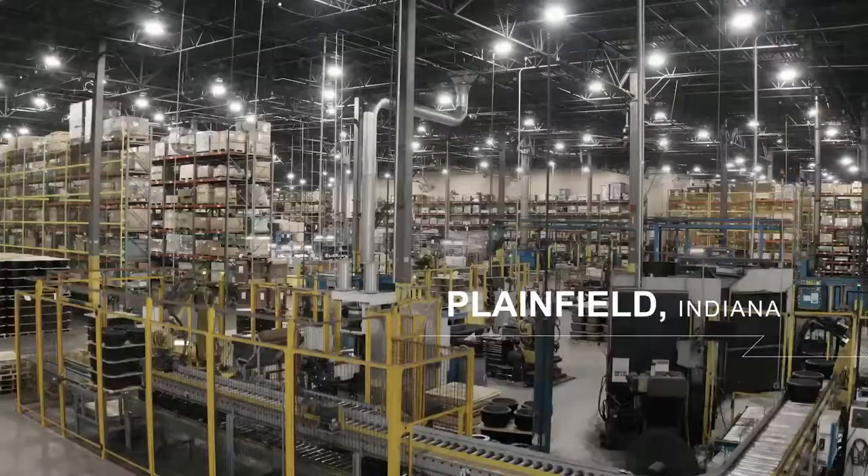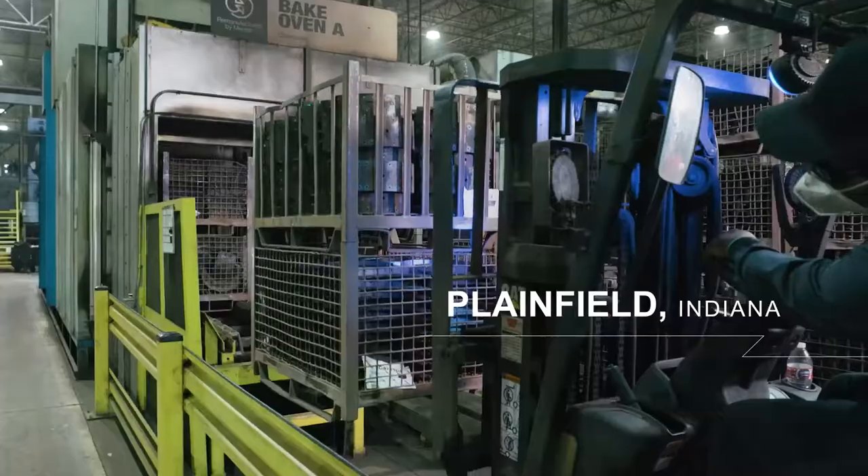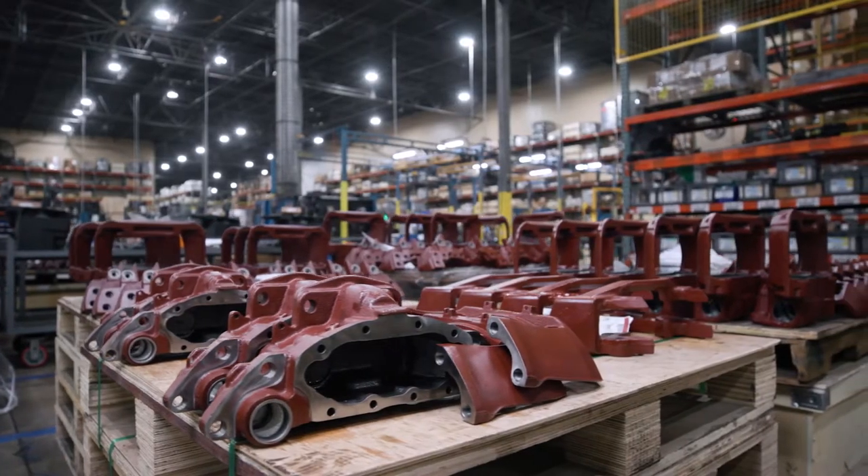Welcome to Meritor's Plainfield, Indiana Remanufacturing Facility. At this site, we remanufacture used components like brakes and axle differentials, taking them back to like-new performance.